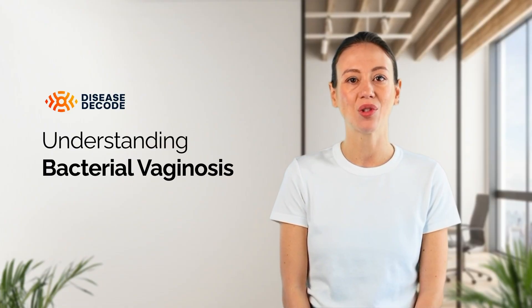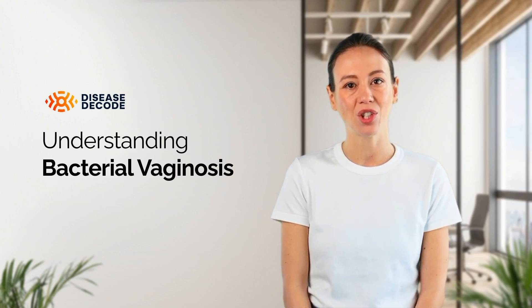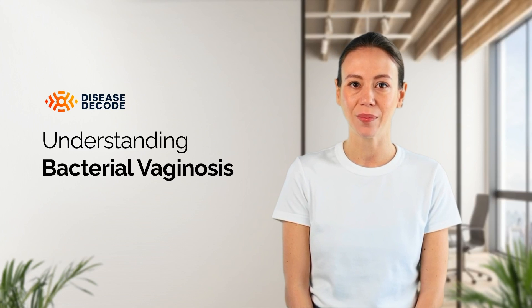The healthcare provider may also check the pH level of the vaginal discharge. A high vaginal pH in the presence of certain bacteria can help confirm the diagnosis of BV.